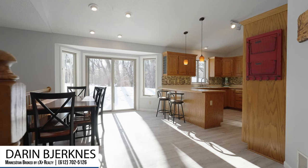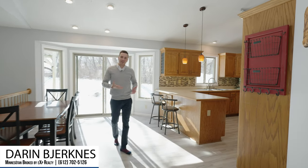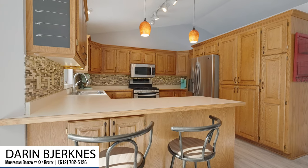Moving on, we walk into the informal dining room area that flows into the kitchen, which features nice oak cabinets, stainless steel appliances, and a beautiful backsplash.